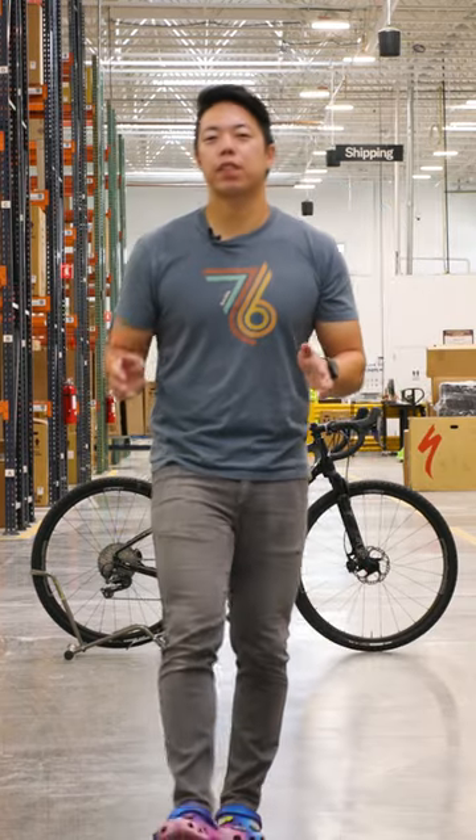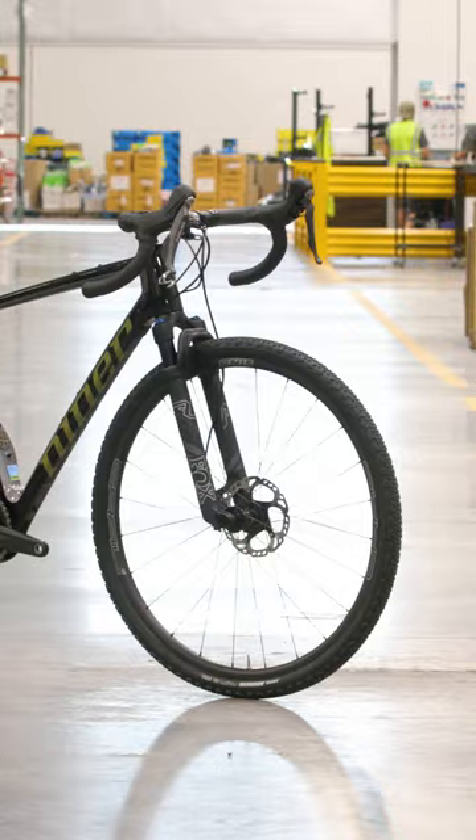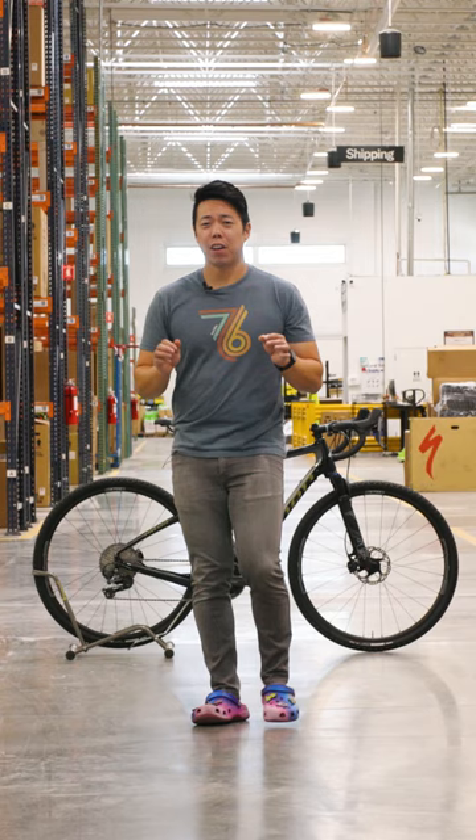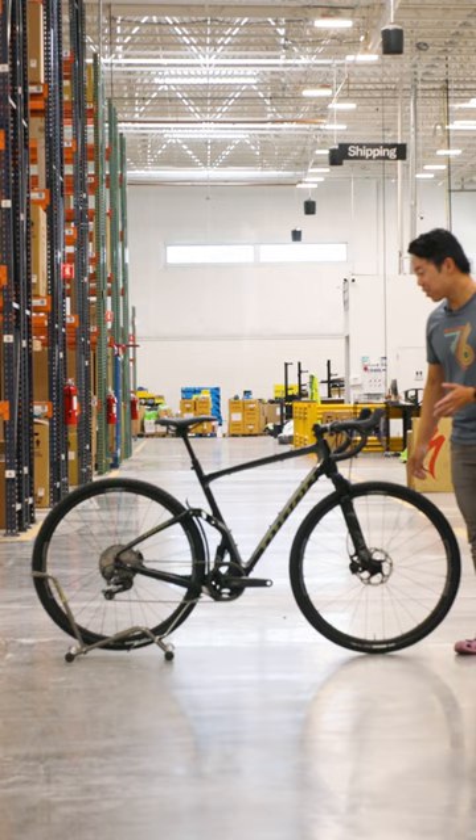The history of the bicycle is filled with creative, sometimes weird solutions to everyday problems. Are your gravel roads way too rough? Are they beating you up? Well, you could try a full suspension gravel bike like this Niner MCR.